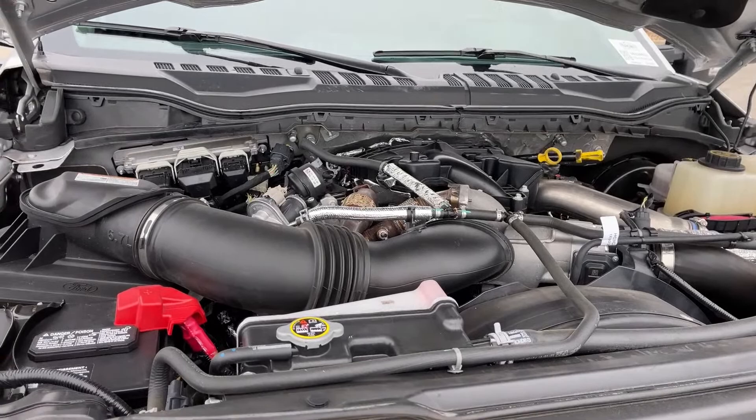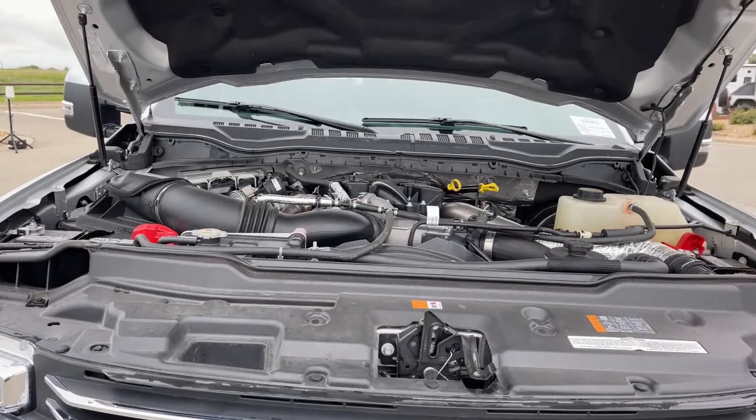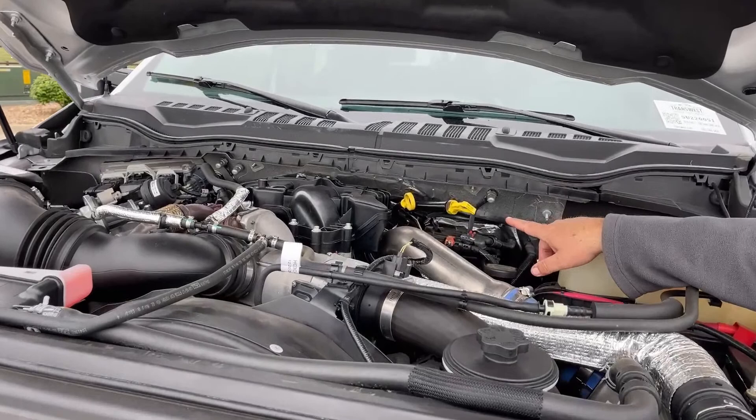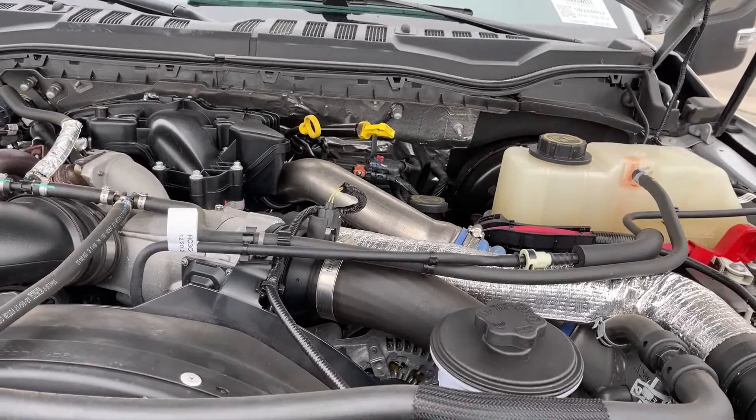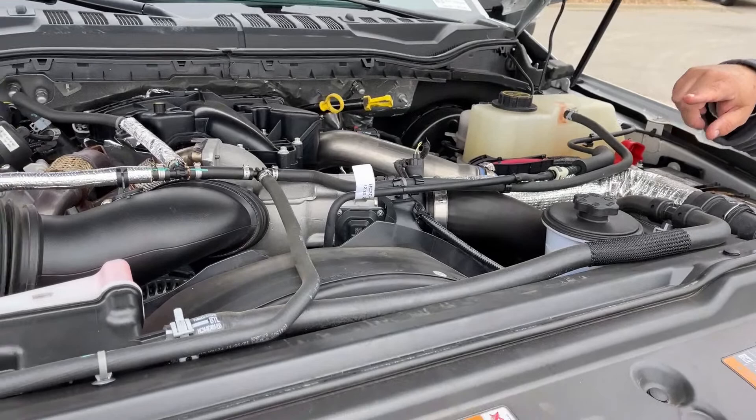As you can see, things are really crammed in here anymore, but you can still do a couple of things. Right there is where we would check the transmission fluid, and right beside that is where you check the oil. As most diesels do, this truck has two batteries — one here and one on the other side as well.